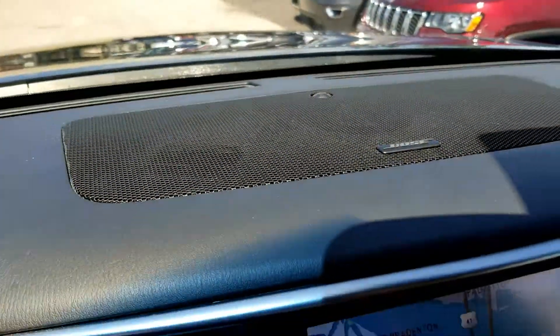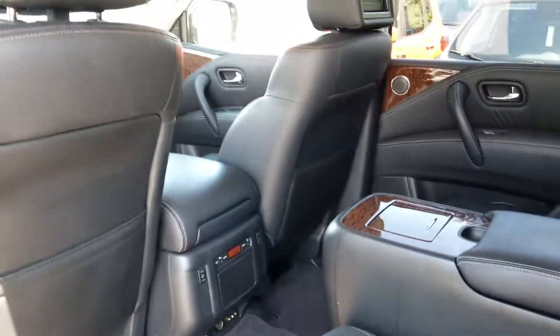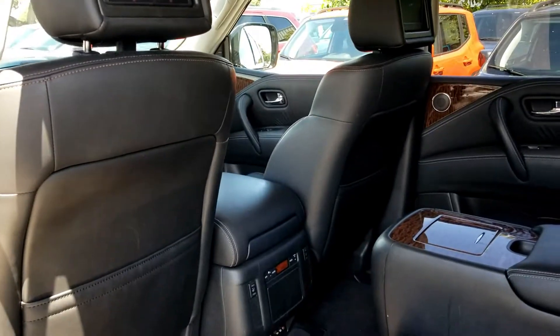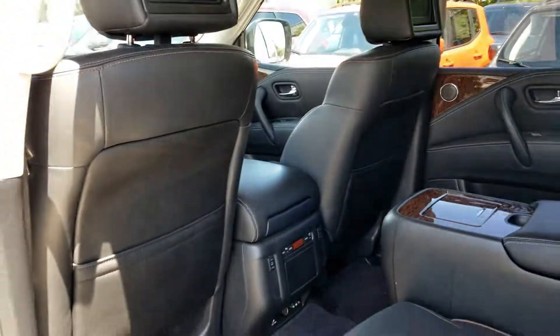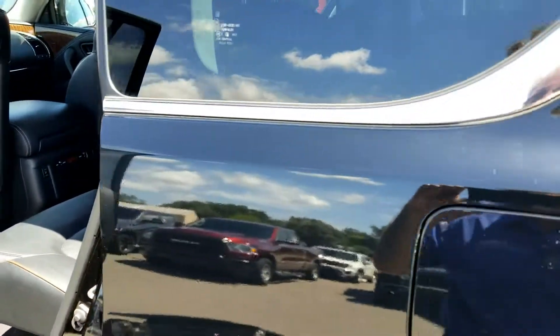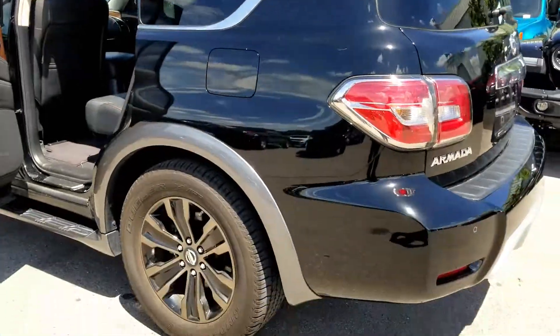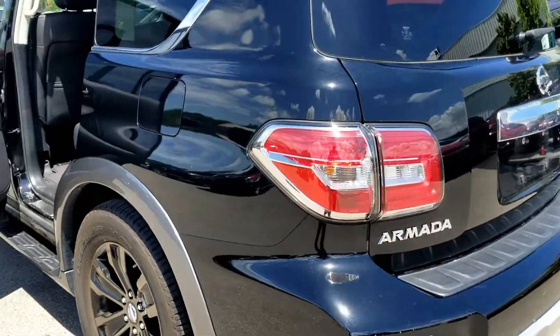This also has the Bose sound system and a sunroof. It also happens to have DVDs in the back of the headrests, with two headphones and a remote. This car is absolutely loaded, including the luggage rack on top of the roof.